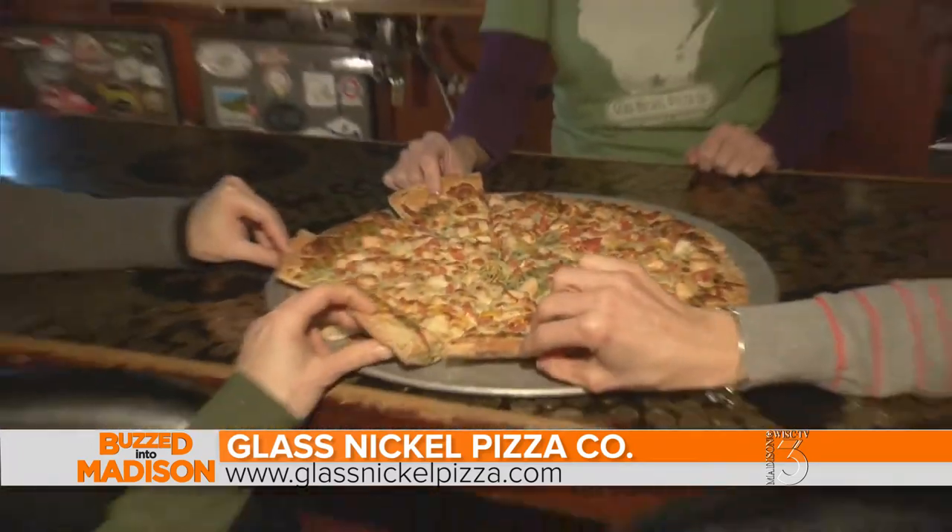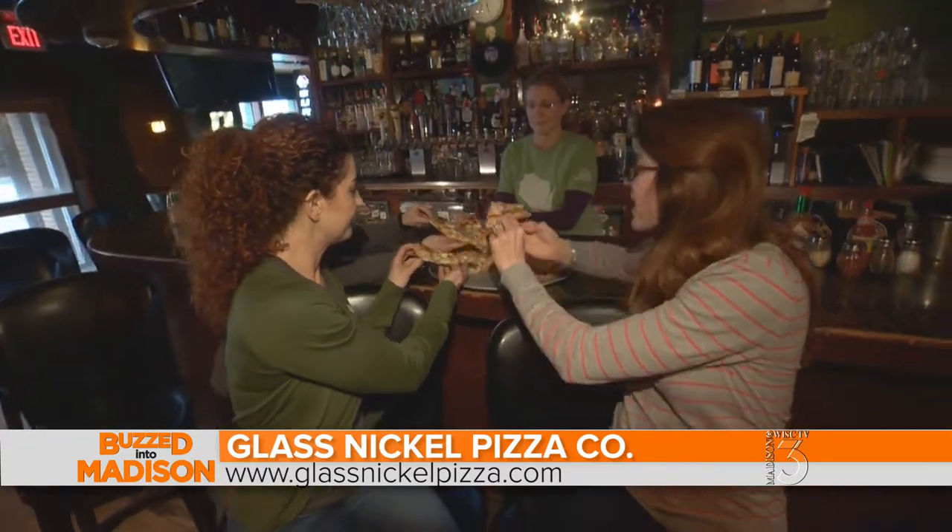We work well with all the male owners — it's just really a good team. This looks amazing. From Glass Nickel East, I'm Emmy Fink, and you're buzzed into Madison. Cheers.